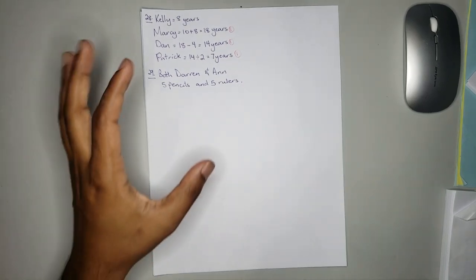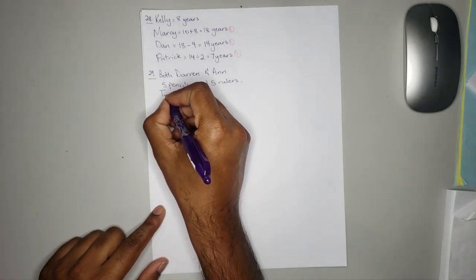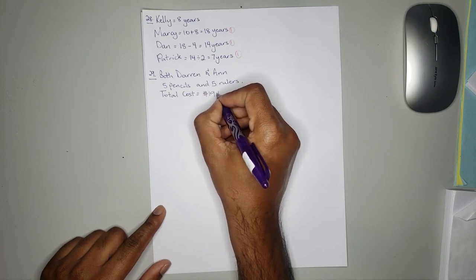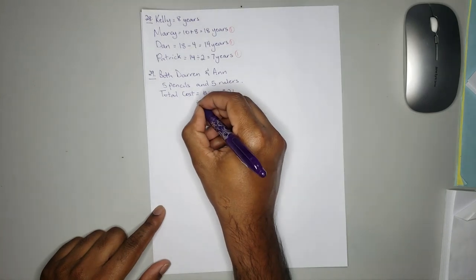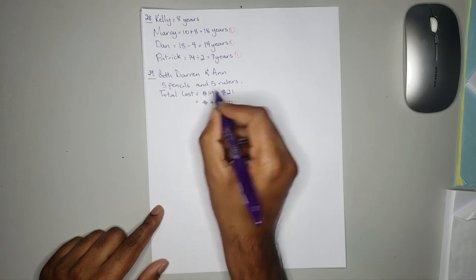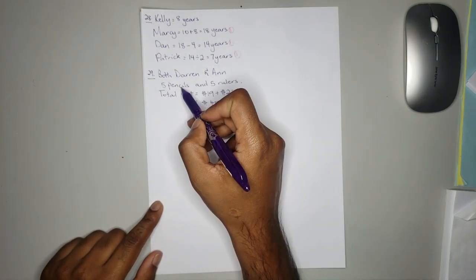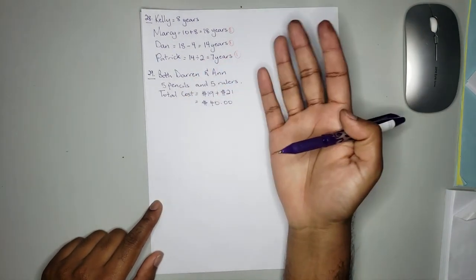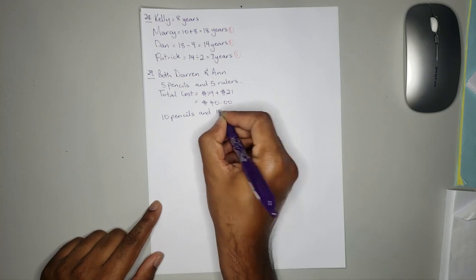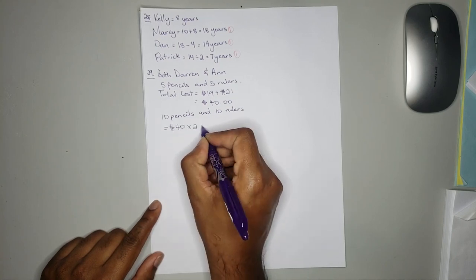When you put together those 2 sets of items you'll get 5 pencils and 5 rulers. That will give you a total cost of 19 dollars plus 21 dollars and you will get 40 dollars. So a total cost of 40 dollars for 5 pencils and 5 rulers. Since the question asks for 10 pencils and 10 rulers, that will just be double the quantity. So for 10 pencils and 10 rulers it is equal to 40 multiplied by 2, and you will get 80 dollars.